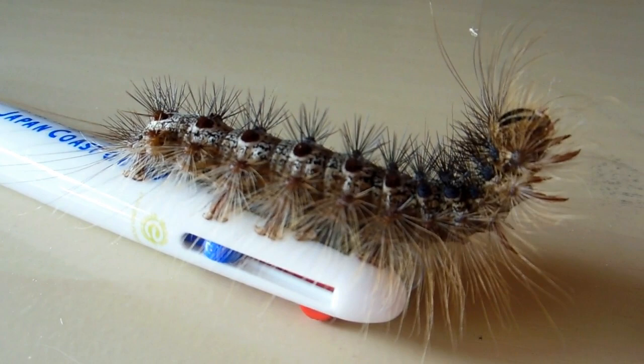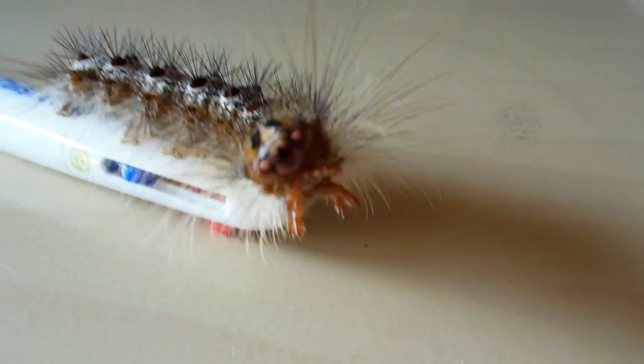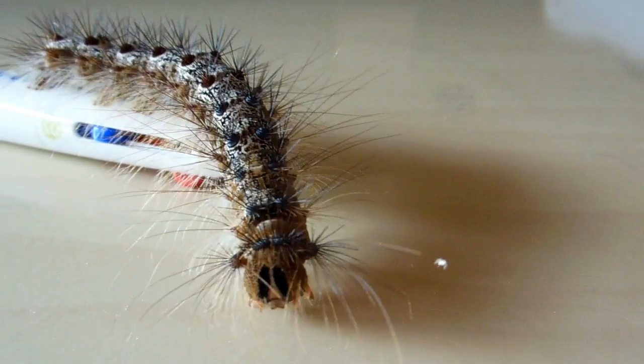Hey guys, another video for our Nature and Environment in Japan playlist. Have a look at this little dude. Isn't he a classic? We see all sorts of caterpillars and things running around in the garden, as we've showed you some of them before. But this is the first time we've seen one of these guys.